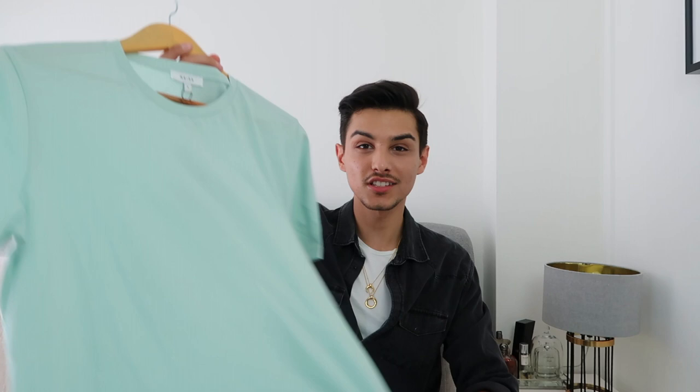I'm so happy I got it. It comes in three different colors — this mint one, a navy blue, and a brown. I chose this one because I don't have many items in this color in my wardrobe, and it's perfect for summer because it really brightens up an outfit. The last item from Reiss is a t-shirt in the same mint color.